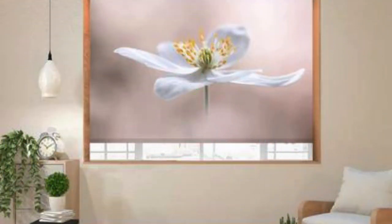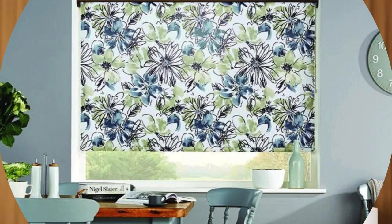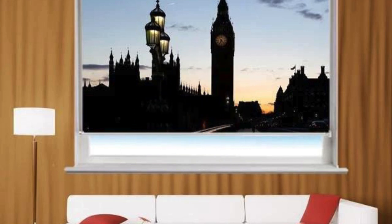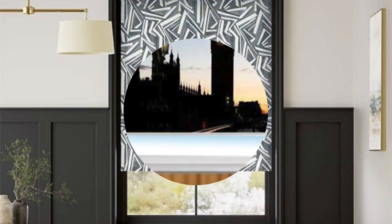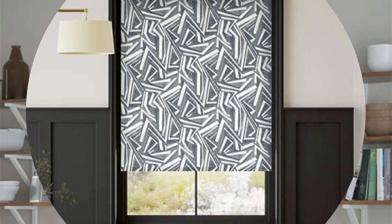Custom blinds are also an excellent choice for those who prioritize sustainability and energy efficiency. Many customizable options include materials that contribute to better insulation, helping regulate indoor temperatures and reduce energy consumption. This not only benefits the environment by decreasing the carbon footprint, but also translates into potential cost savings on heating and cooling bills.